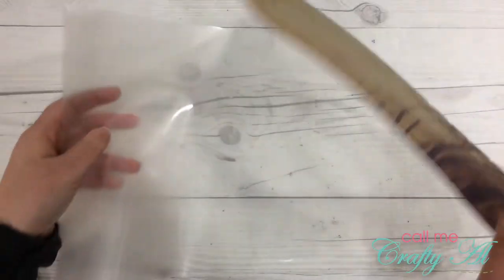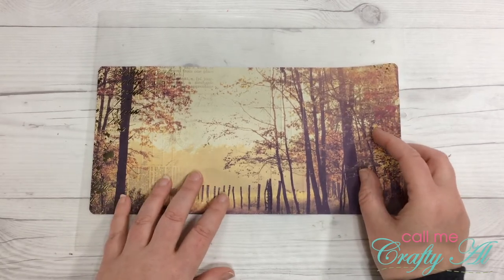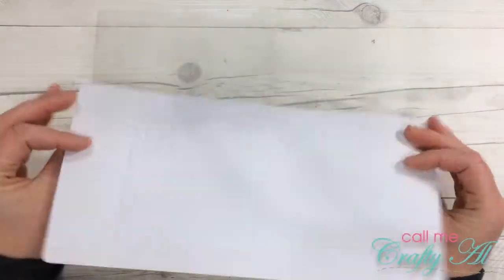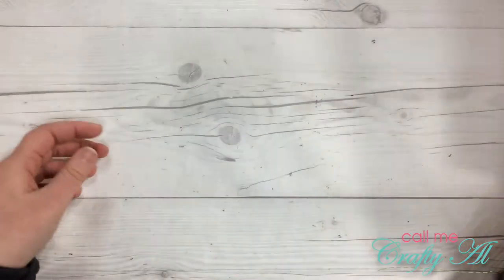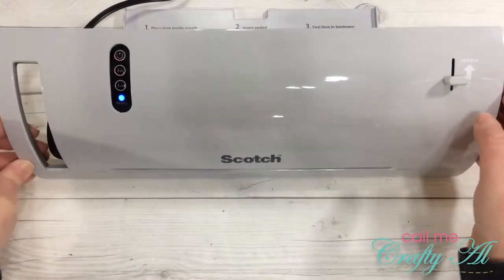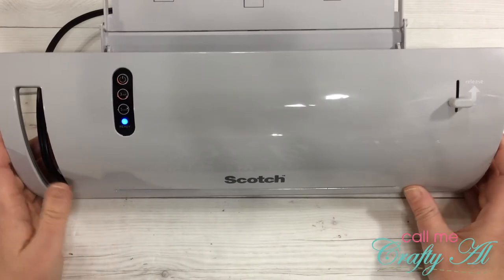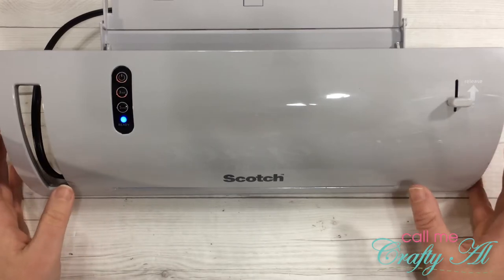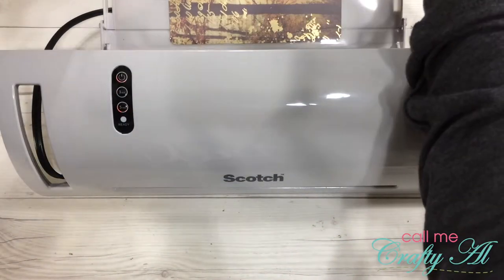My craft area smells like heat, so that must mean the laminator is ready to go. Those of you who have a laminator, I think you know what I'm talking about — there is a specific smell that comes with it. I'm going to put my piece of paper into my laminating pouch. This laminator is a Scotch thermal laminator, totally worth the $20 you usually pay at Michael's, Target, or Walmart. I'm going to do 5 mil because I think that makes it go slower, and I'll feed it into the back of my laminator.